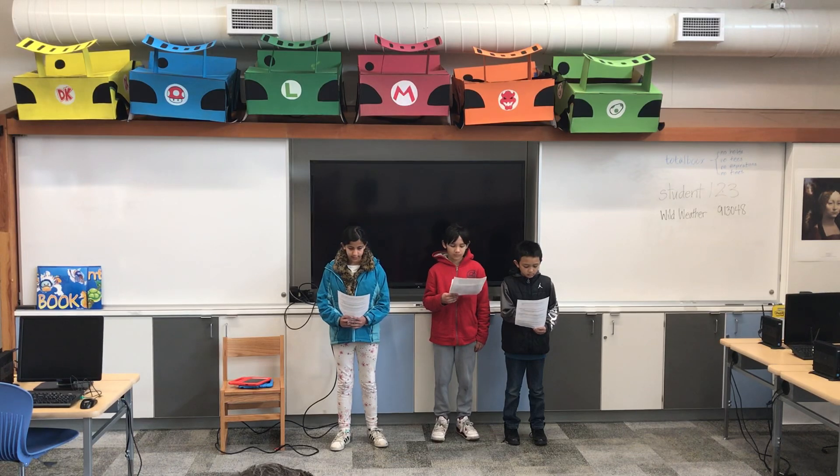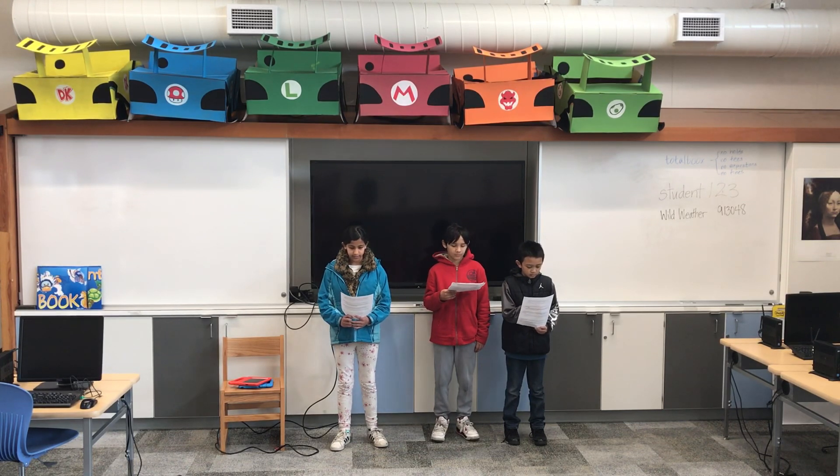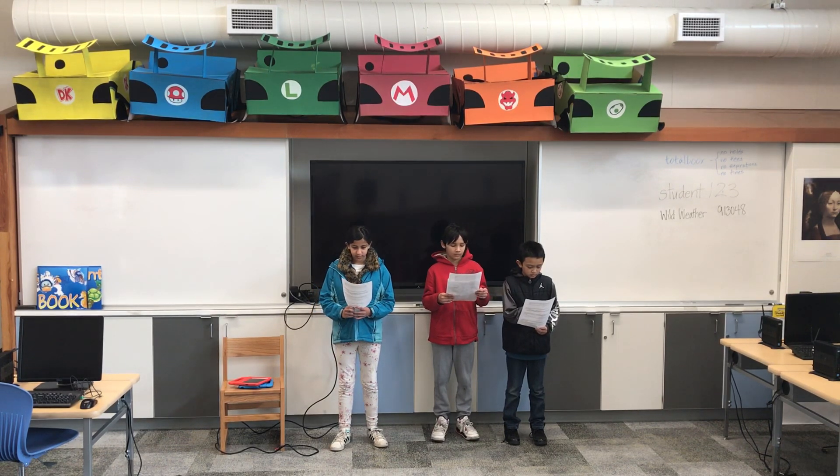And guess what? The toffee is also healthy because it has raw almonds. Then, the bar has almonds. And almonds have a bunch of vitamins, minerals, fiber, and protein. Most of America loves almonds and marshmallows. These are popular ingredients.